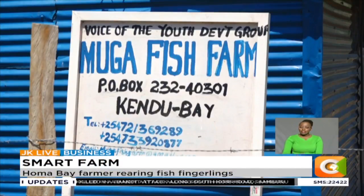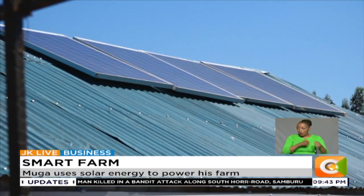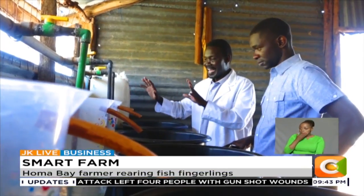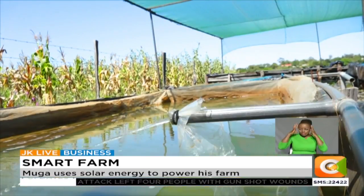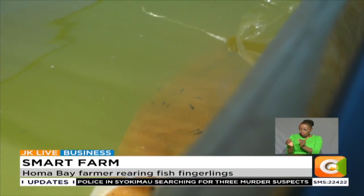A visit to George Muga's fish farm in Rachonyo, North Homa Bay County, and one thing is conspicuous — solar panels everywhere. Muga, who is a trained accountant, began fish farming in 2012, but in 2015 he decided to focus purely on the production of fingerlings after noticing a gap in the market.